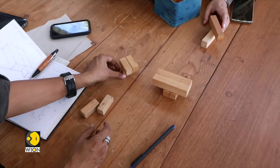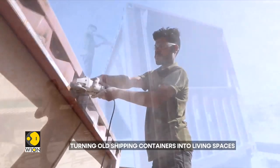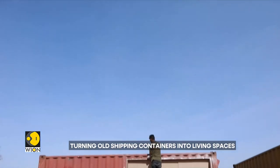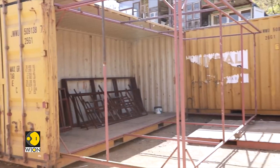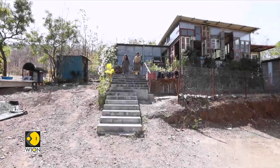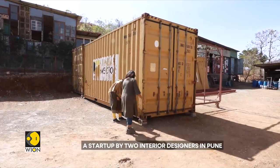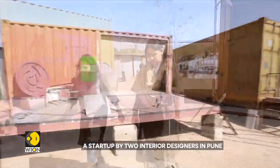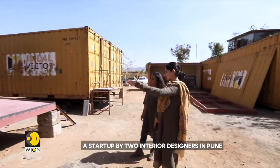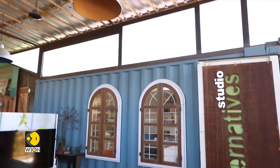In 2013-14, we came across a project where a client wanted to create a space in a new shipping container. Making a shipping container into a living space is not a new idea — it has been happening in other countries for a long time. We got an opportunity to work with an old shipping container and create a living space in India. Our first project was in 2014, and after that we decided to make this one of our major areas of work at Studio Alternatives.